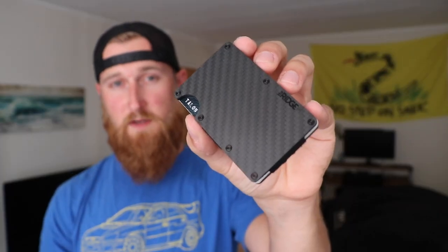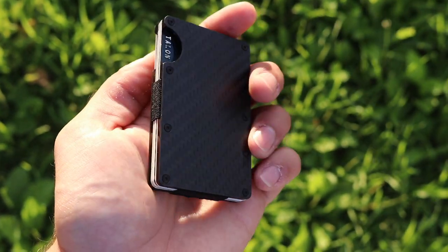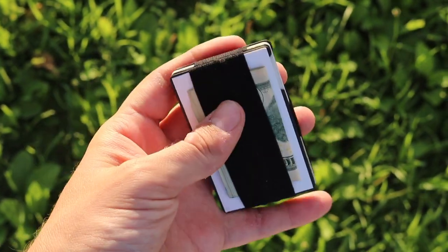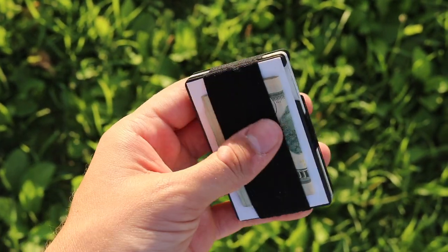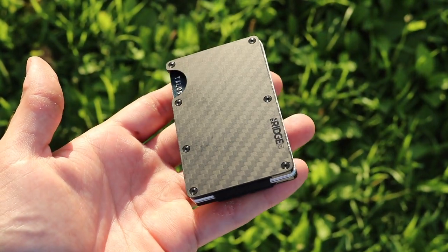With all the different uniquely designed wallets that I've been using, I figured out how to make it work. So first let's talk about the construction. This model is the carbon fiber version — it consists of two RFID-blocking aluminum plates with a couple of torque screws holding on the outer carbon fiber layers. It uses a replaceable elastic band which allows it to function, and overall it's a pretty sleek design. I have about five cards in here, about three bills, and a business card in the back.